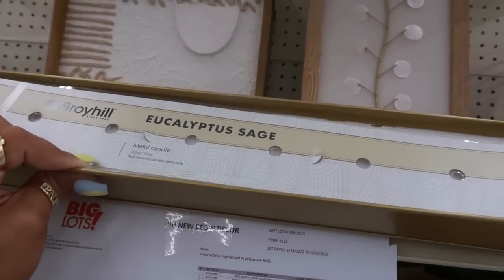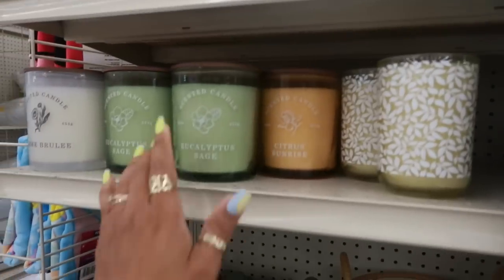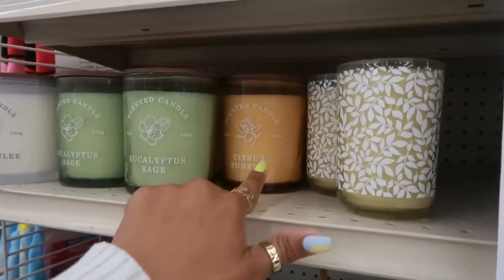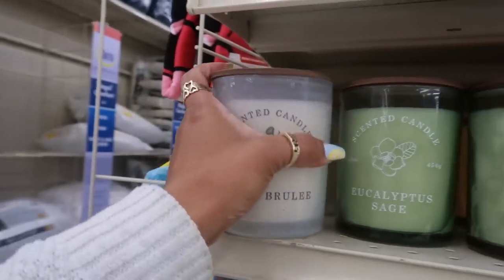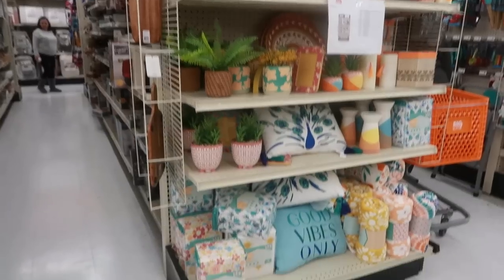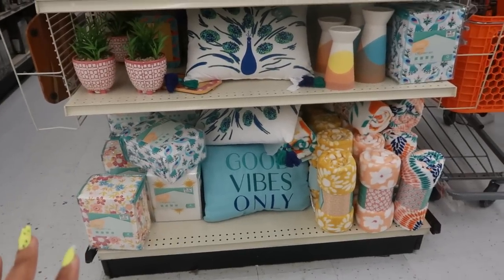Up there by Broyhill: eucalyptus sage metal candle for $20. You've got the eucalyptus sage, citrus sunrise, and crème brûlée candle for ten dollars. That's nice. I'm kind of switching things out in my house, but nothing major — just small stuff.